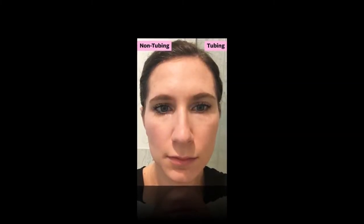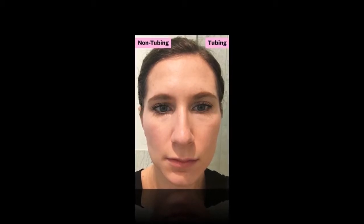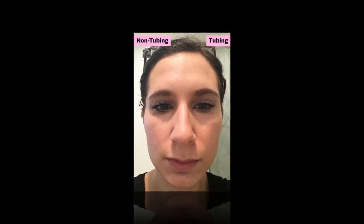To prove it, I recently put my tubing mascara on one eye and my old go-to on the other. Here's what they looked like right after application, and here's what they looked like just half an hour later, after I'd walked my dog.